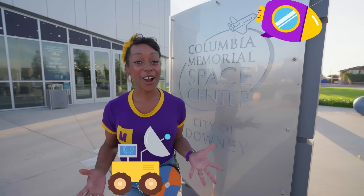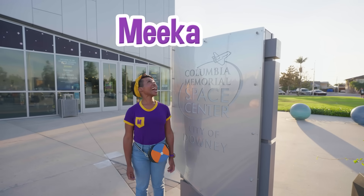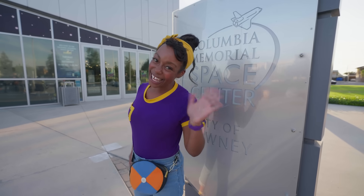Thank you so much for exploring space with me today! We wore a space suit, we coded a rover, and we created our own capsule and watched it float back down to Earth! That was cool! Well, that's the end of this video. But if you wanna watch more of my videos, all you have to do is search for my name! Can you spell my name with me? M-E-E-K-A-H! Mika! Alright, see you later, buh-bye!